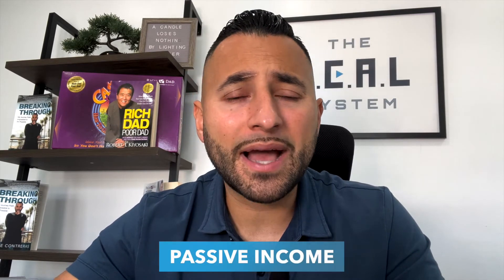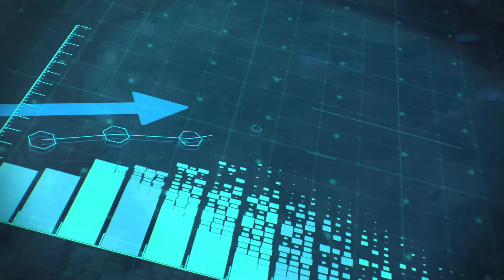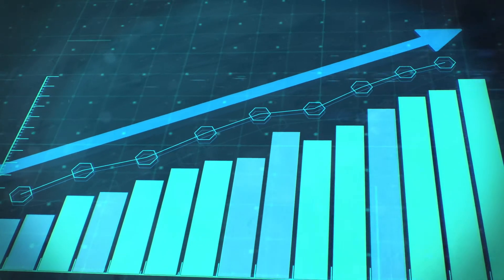As an Airbnb entrepreneur for five years, having coached over 3,000 people to begin this journey, I have found that 80 to 90% of people want to get into this business because they want to replace their nine to five income with passive income from Airbnb. And if you want to replace your income in six to 24 months, depending on how much action you take and how much capital you have, then the arbitrage model is going to allow you to scale and grow faster.